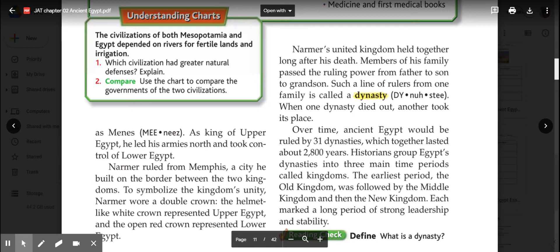Narmer's kingdom held together long after his death. Members of his family passed the ruling power from father to son to grandson. Such a line of rulers from one family is called a dynasty. When a dynasty dies out, another took its place. Over time, ancient Egypt would be ruled by 31 dynasties, which together lasted about 2,800 years. Historians grouped Egypt's dynasties into three main periods called kingdoms: the Old Kingdom, followed by the Middle Kingdom, and then the New Kingdom—each marking a long period of strong leadership and stability.